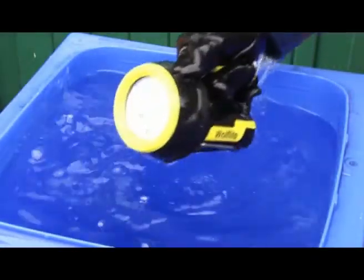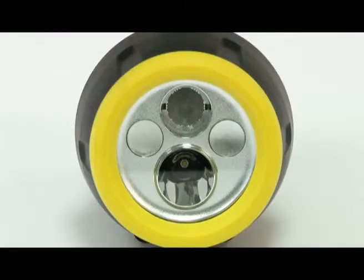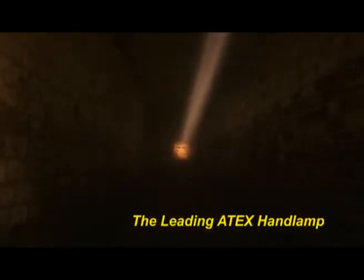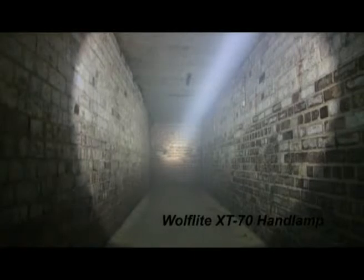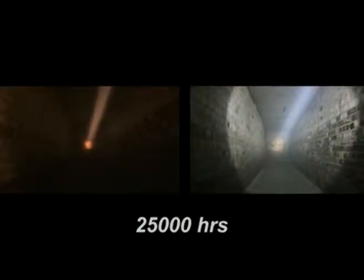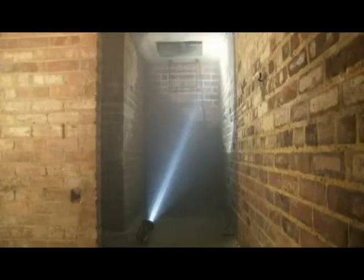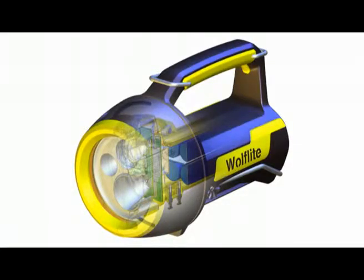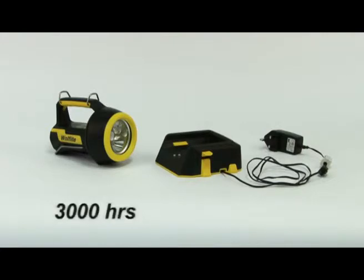A revolutionary feature of the XT series is the use of the very latest high power LED technology, giving more light for longer. The high intensity light output is 5 times brighter than the leading ATEX hand lamp, from an LED light source with a life in excess of 25,000 hours. The Wolf Light XT70 uses the latest lithium-ion technology, giving the rechargeable battery a life in excess of 3,000 hours, providing outstanding and long-lasting reliability.